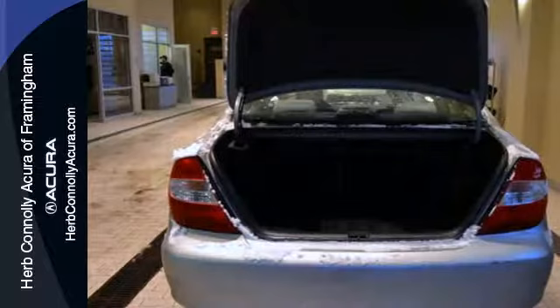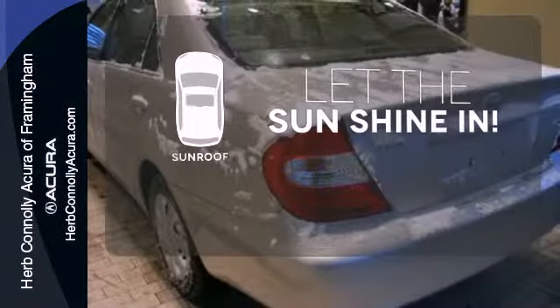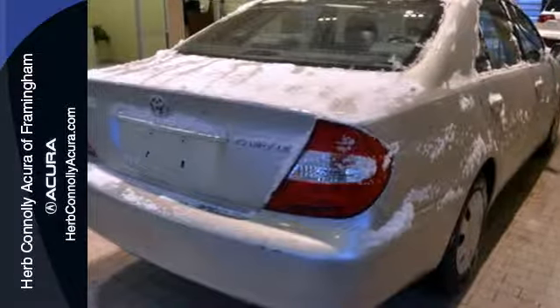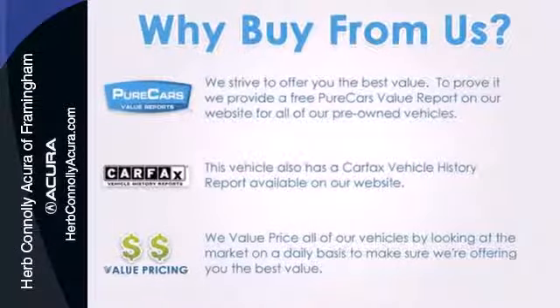Convenience features include power windows and locks. Let the sunshine and fresh air in with the sunroof. From its spacious passenger cabin to its numerous power and convenience features, this Camry was engineered to exceed expectations.